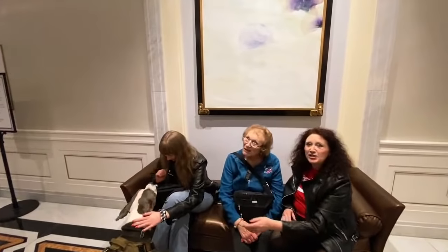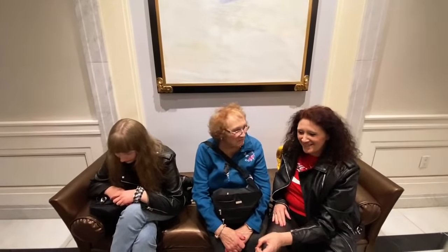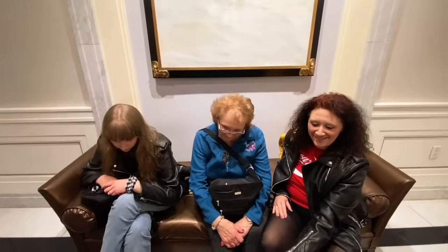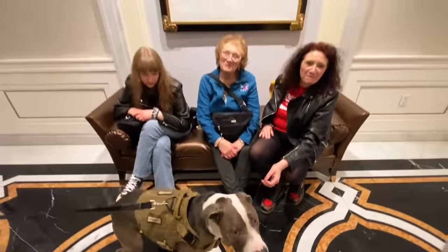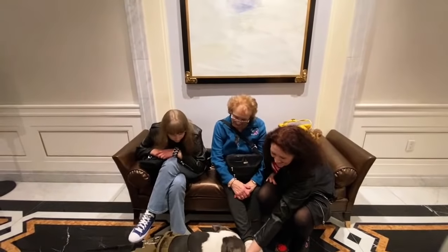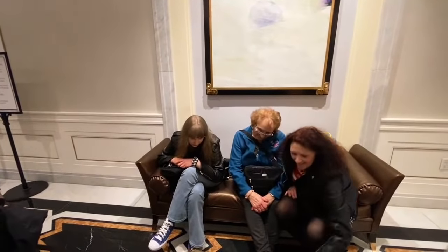They just got in last night. It was a long journey from the UK — they were delayed around an hour and a half. But they're all settled in New York. We're going to have a special live stream together showing you the gorgeous Lotte New York Palace, and then we're going to walk to Rockefeller Center.